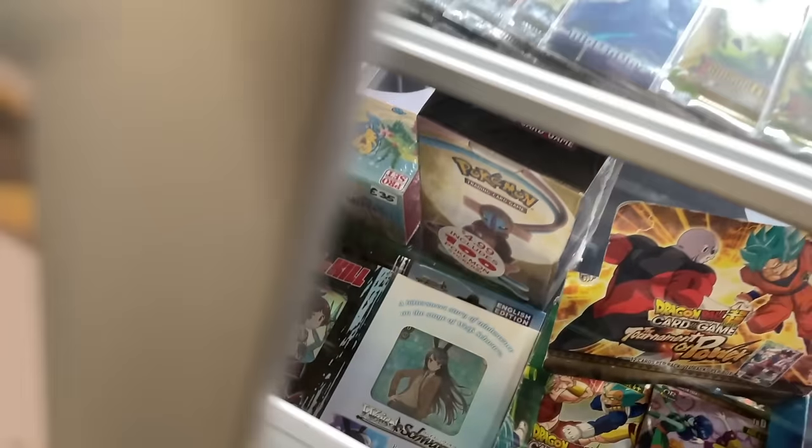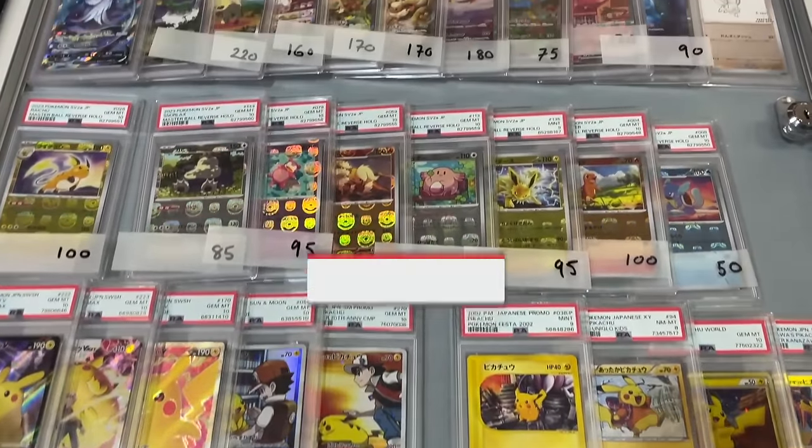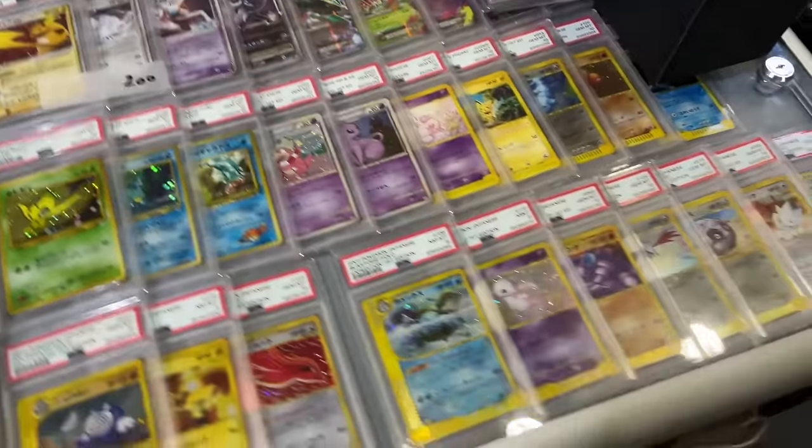And that's the London Card Show — two days, a day in the life of a collector. Showing you what you could pick up and what was there. Let me know in the comments what you want to see next — make sure to like and subscribe for future card show events in the UK and worldwide.